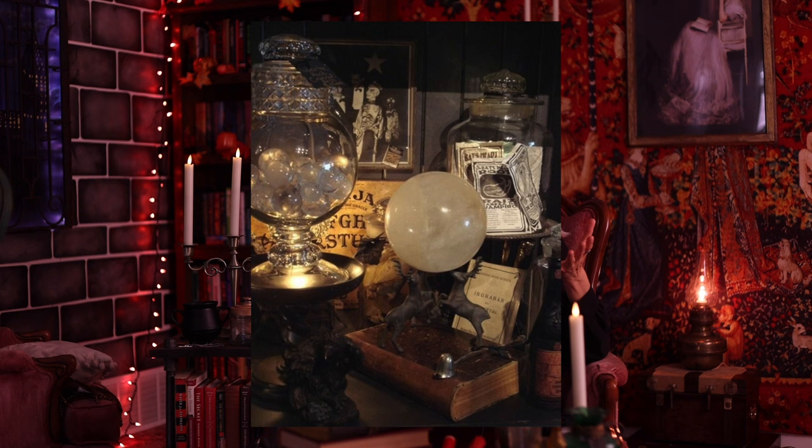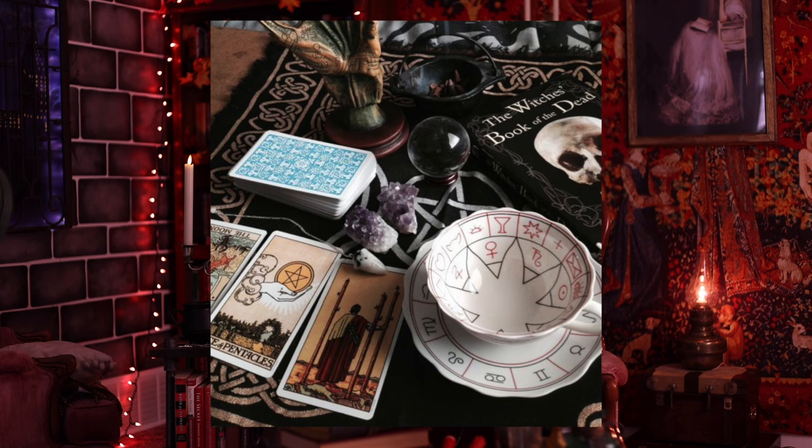The next item is a crystal ball, because of course you're going to have a crystal ball to look into and see your future. And with that, tarot cards. I really like these just because the art on some tarot cards is very, very cool. It's a cool thing to display.